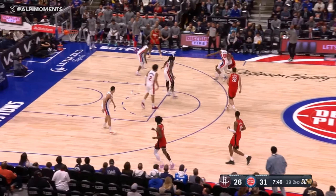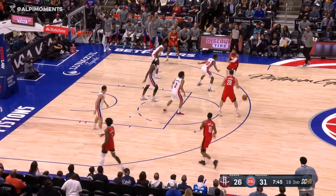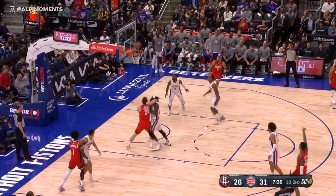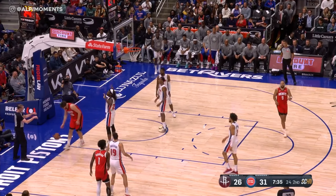Off the high screen, Van Fleet into the back of Stewart — he goes flying. Şengün elects not to take the three, and then Jabari leans in, goes glass. That's another one for Jabari Smith.